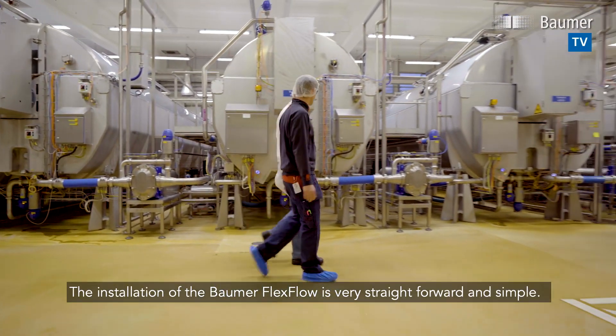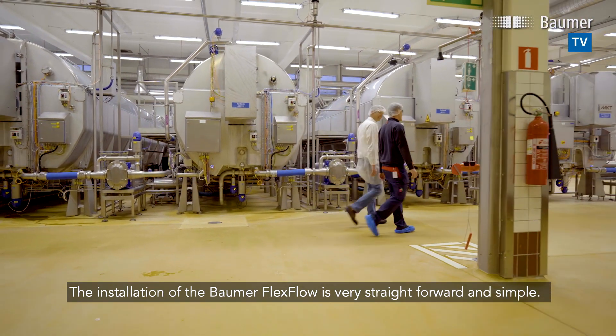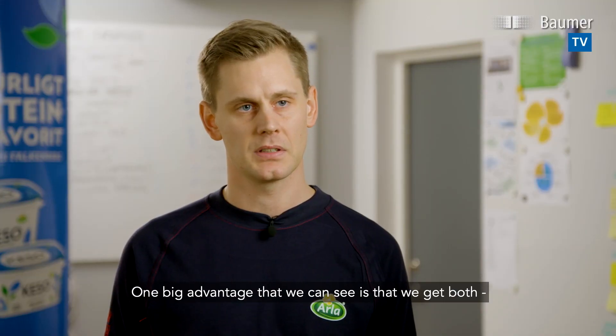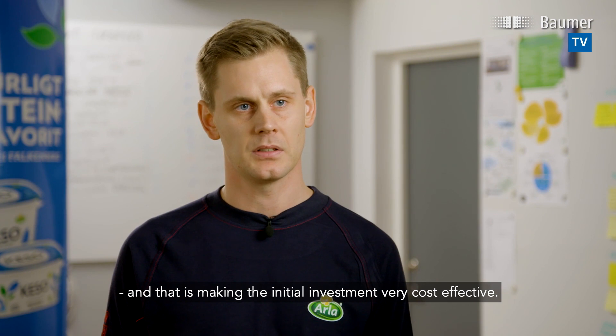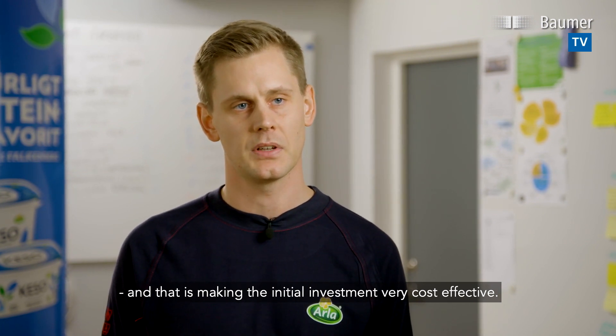The installation of the Baumer flex flow is very straightforward and simple. One big advantage that we can see is that we get both temperature and flow from the same sensor, which makes the initial investment very cost effective.